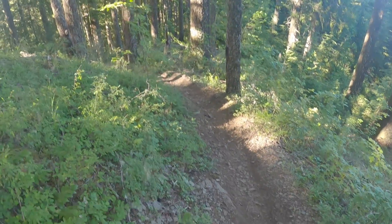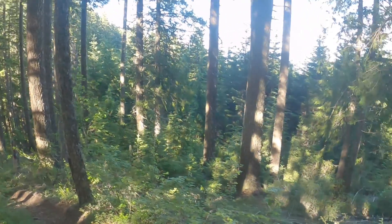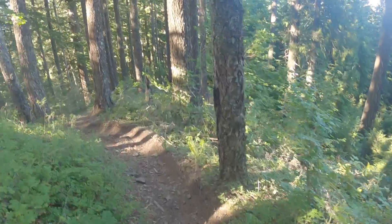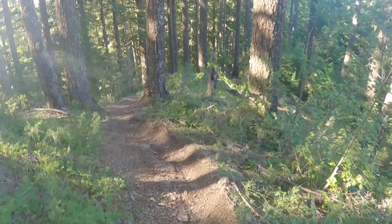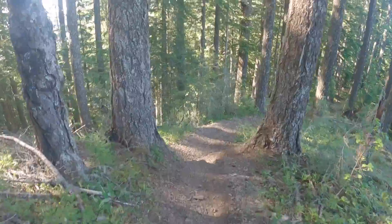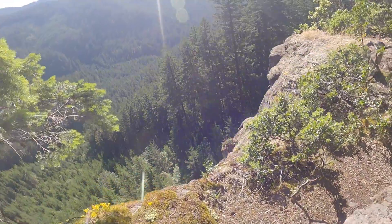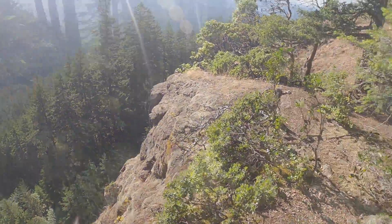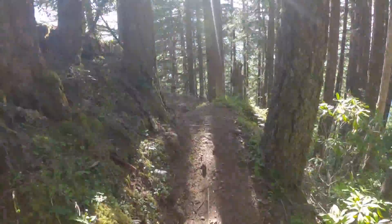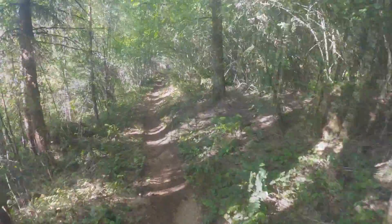Not going any further on this one. Holy shit, look how steep this is. Oh man, look at this — holy Columbus. Yeah, no thanks. Oh man.